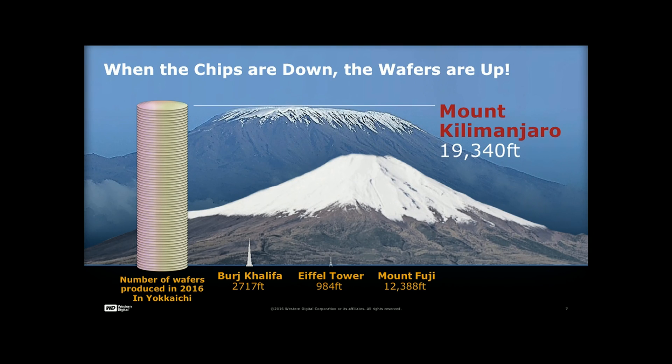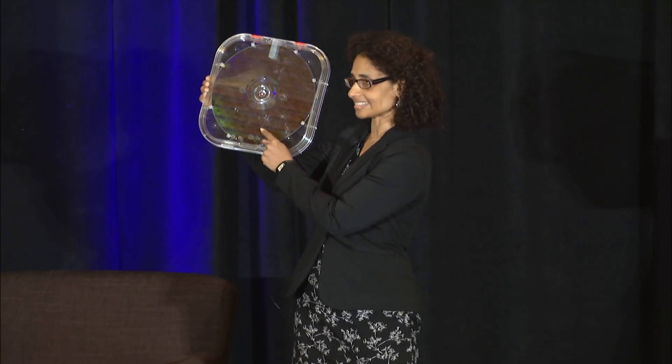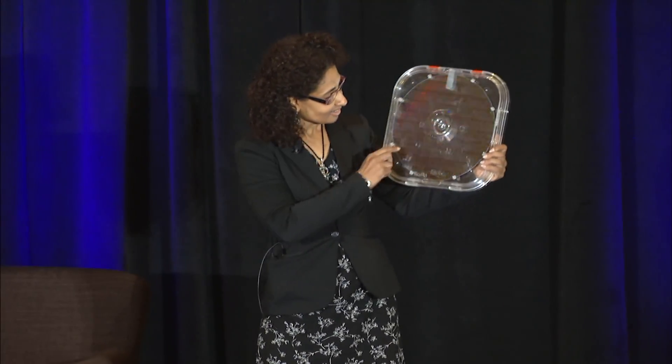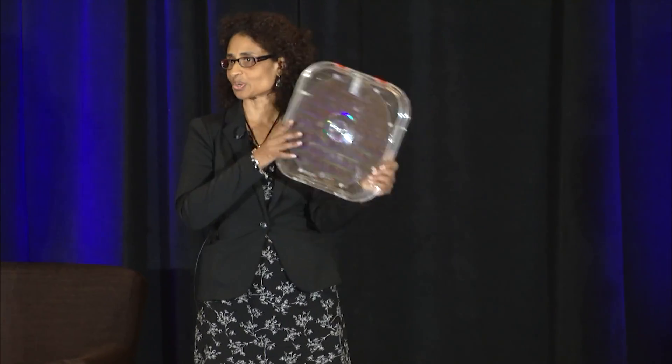I want to show you what a physical wafer looks like. This is silicon, and inside the silicon is a little die — tiny, tiny little die. This little piece of die actually goes into USBs, SSDs, and your device.